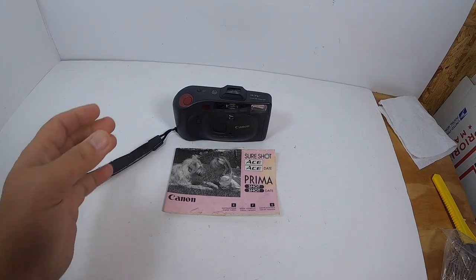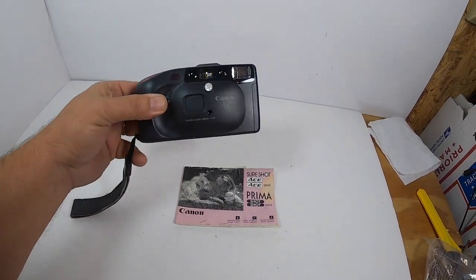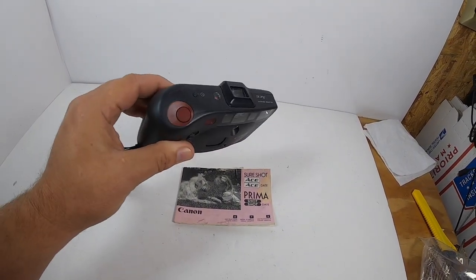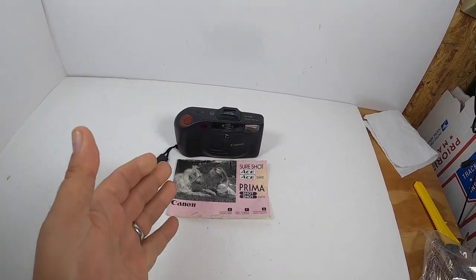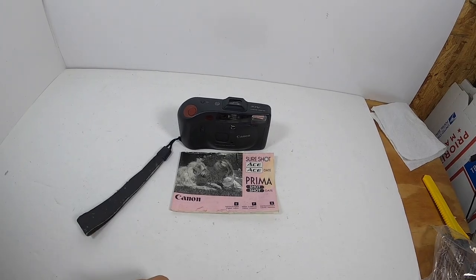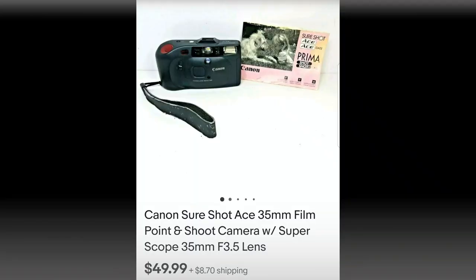This was a really nice garage sale find. I paid a dollar for the SureShot Canon Ace. Whenever you find old 35mm cameras, a lot of them can be worth money. This one in particular sold for $49.99 plus shipping.